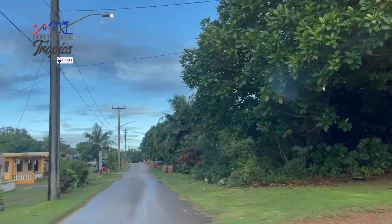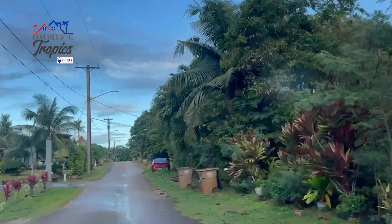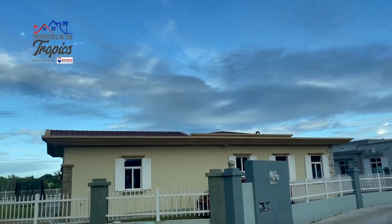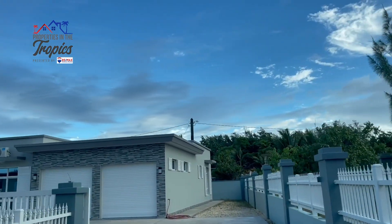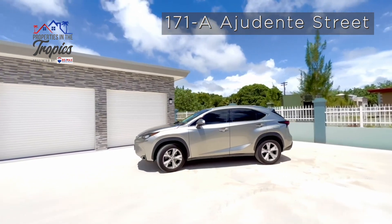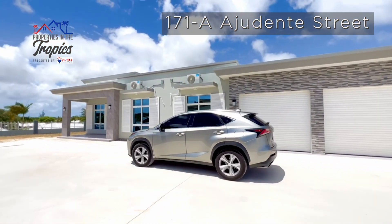Have you been searching for your forever home like kids hunting for the golden egg on Easter? Let's hunt together — is it here? Is it there? Come on, let's keep looking. Over here. Ta-da! Here it is: 171A Adjudanti Street.